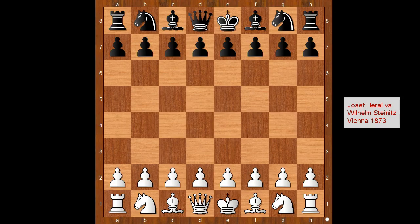Hi, this is Matto. Welcome to my online chess lecture. In this video I will show you a game between Joseph Harrell and William Steinitz. This very beautiful chess game was played in Vienna in 1873.